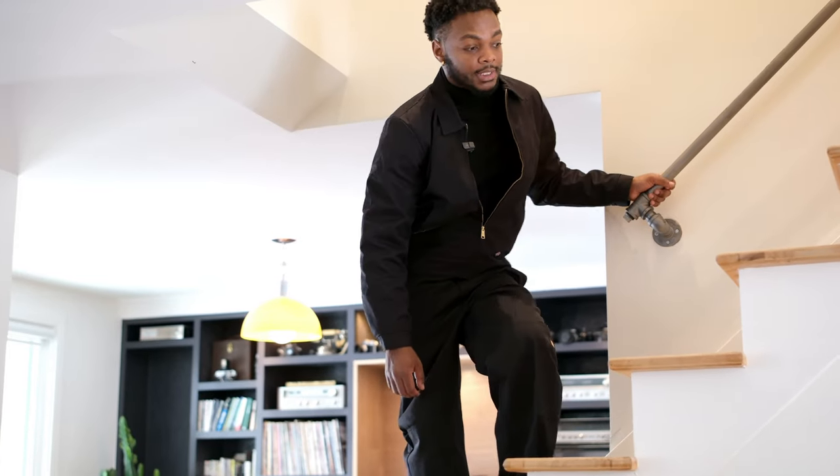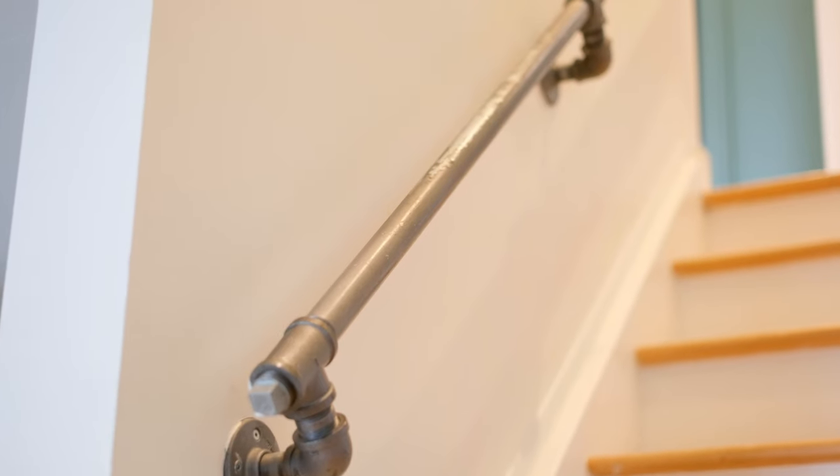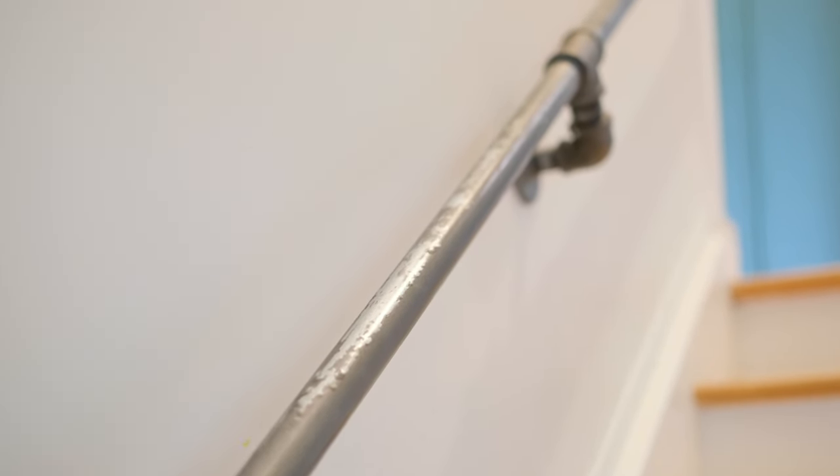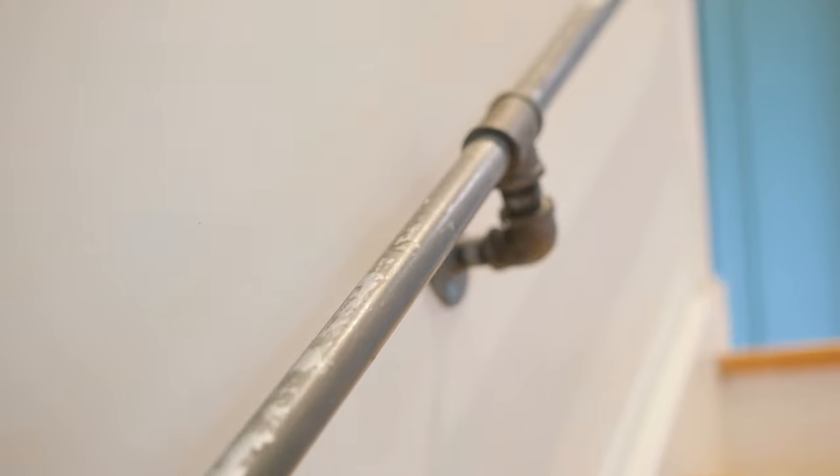Going upstairs, before we head up there, I wanted to showcase this industrial railing right here — it's made of metal pipes.